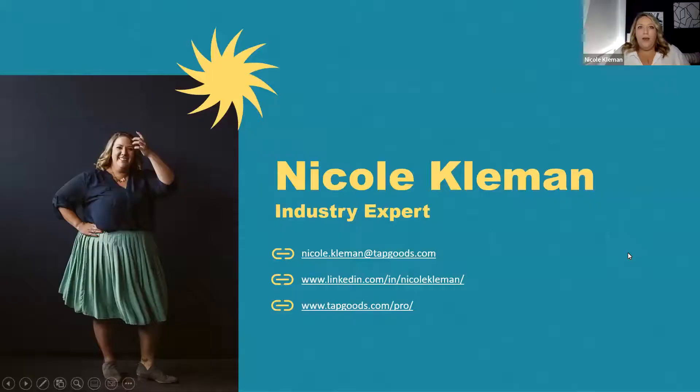Before we dig in, I just want to introduce myself. Like Aaron said, I do have 10-plus years of experience in the events rental industry. Outside of that, I also have years of experience as a planner working with event rental — in the private, non-profit, and public sector — so I'm really able to pull on that knowledge as well.